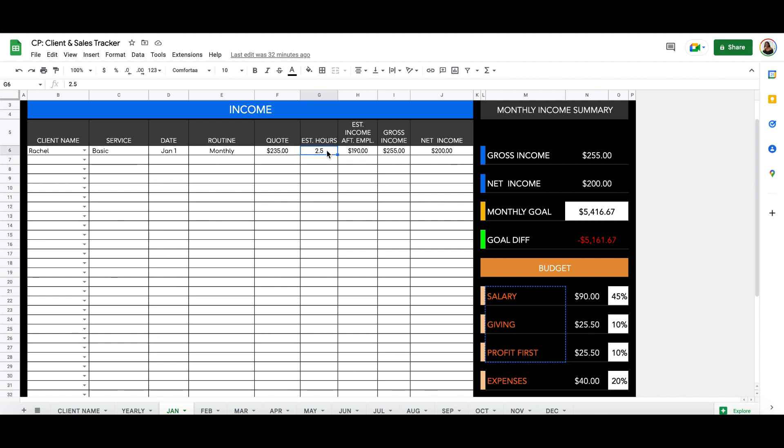This helps me estimate what I'll be getting for the month after I pay my employees. You don't have to include this — you can delete the column or replace it with something else. If I'm cleaning with this person and it takes 2.5 hours, I need to multiply the hours by my employee's hourly rate of $18. 2.5 times $18 is $45. So $235 take away $45 is $190.